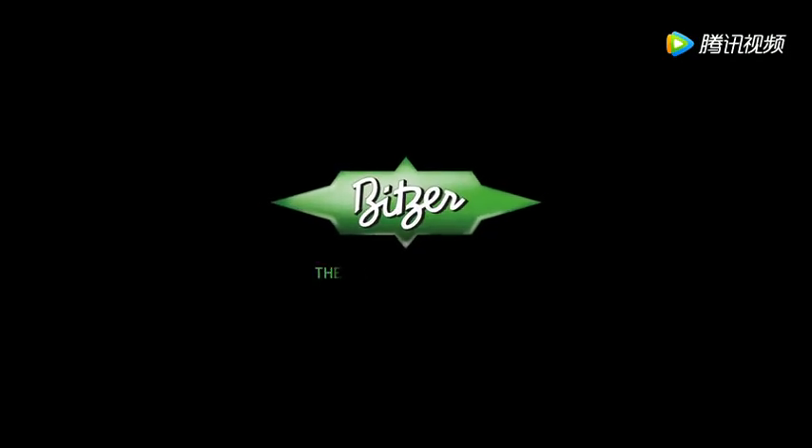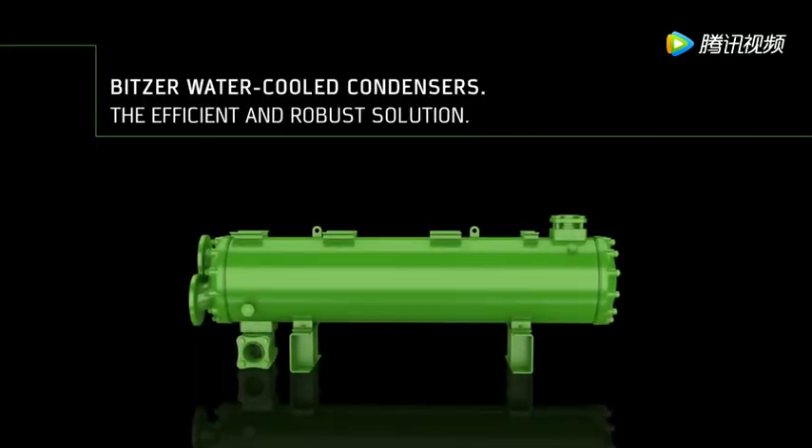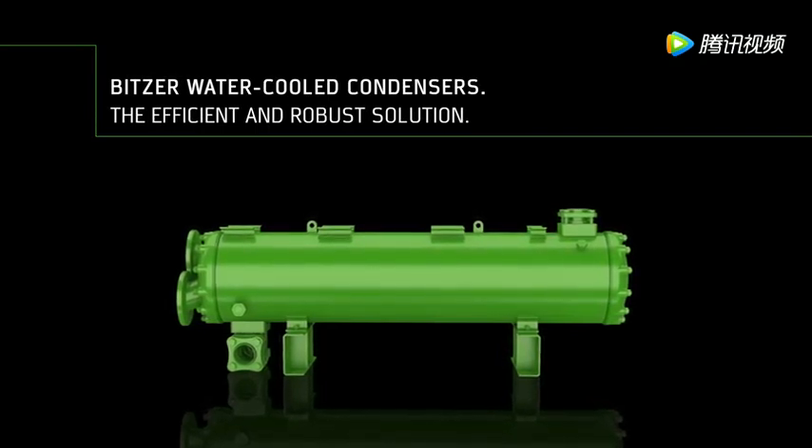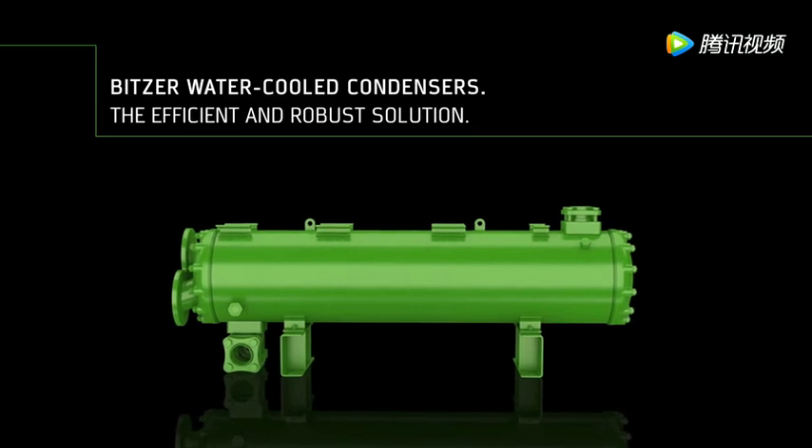Welcome to Bitsa — welcome to the heart of freshness. Bitsa water-cooled condensers: when efficiency meets reliability in refrigeration and air conditioning, with fresh water and seawater applications.